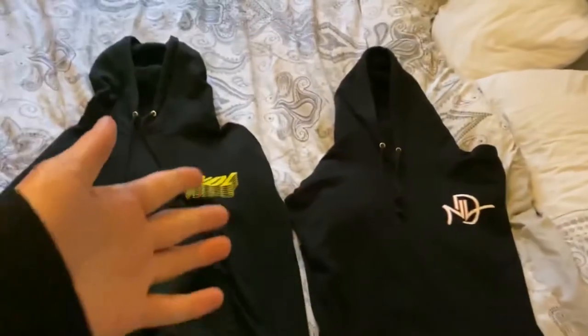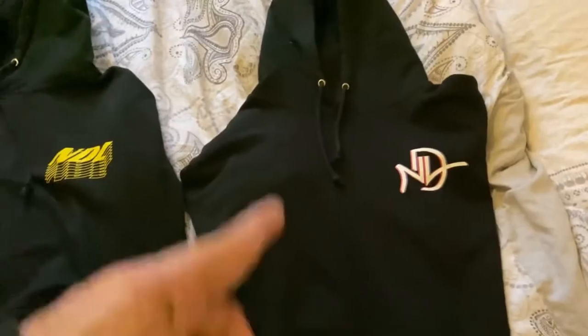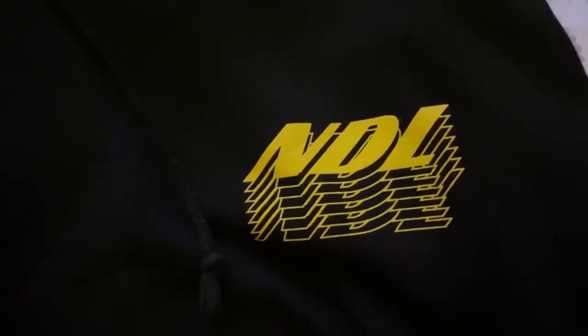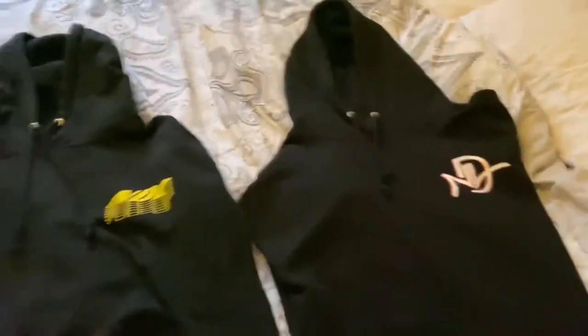I want to do a quick comparison. So as you can see, these are the two hoodies I was on about. This one is the very first NDL hoodie that came out — you can see the original logo on the back. This other one is the limited edition, so these are actually limited and I actually got one of them, which is pretty cool. You can see the design is a bit similar — these ones are just layers, but this new one is a whole solid block, so that's the comparison there.